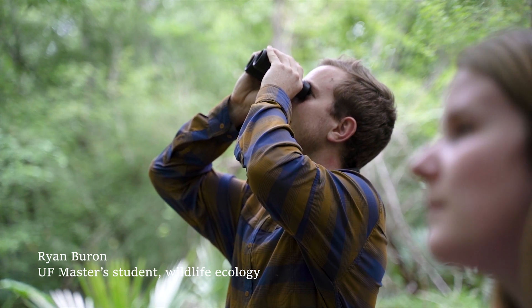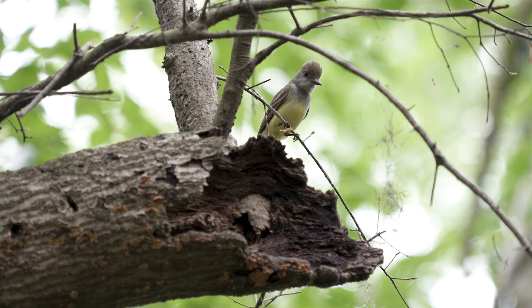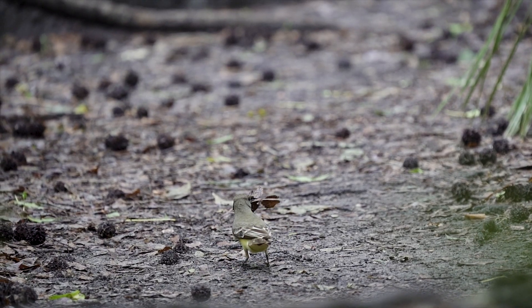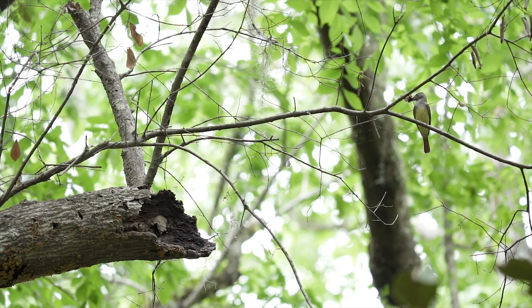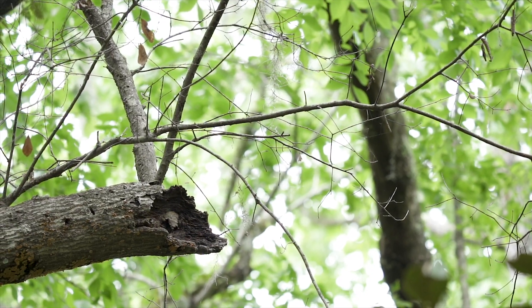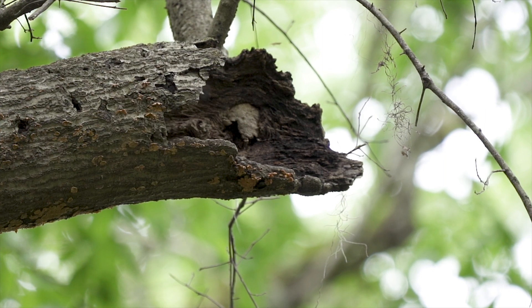A lot of these neotropical migrants — as they're called — go from the northern part of the United States down to South America and Central America. Florida happens to be one of their pathways, so it's a huge migratory pathway for songbirds. Conserving even just small forest fragments in residential areas provides this facilitation through the urban matrix that's really important.